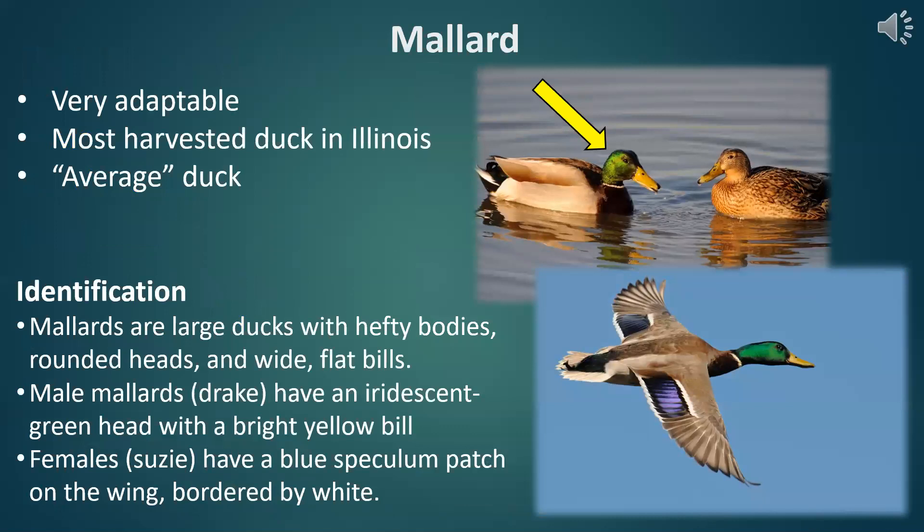Now we're going to get into identification strategies and a species overview, starting with a duck that most people are probably fairly familiar with from local ponds, county parks, city parks — the mallard. I will give a quick warning: we are going to be playing some bird vocalizations throughout this presentation. If you are wearing headphones, you may want to turn the volume down until you hear a few of the calls. But we'll go ahead and play the vocalization for the mallard. That's probably a call most people are familiar with — it sounds like the textbook duck quack.